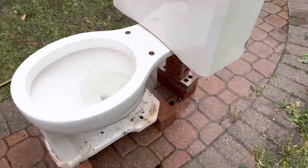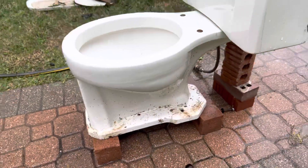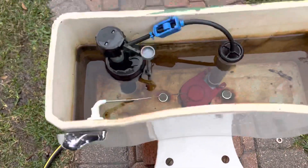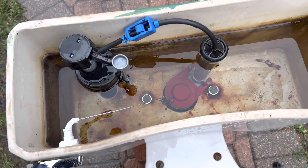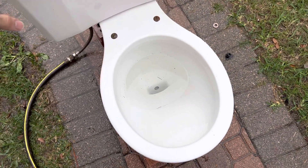This is the tank for it. The flush will kind of explain it, but obviously none of these are the original parts in there — just put those in there to get it to work. Here is a flush.